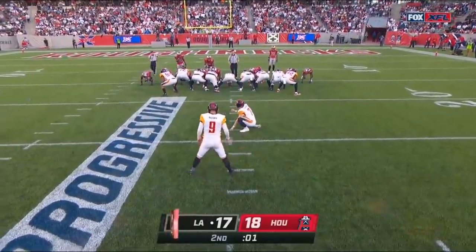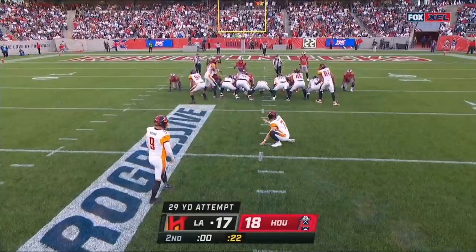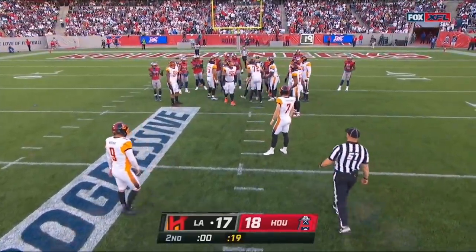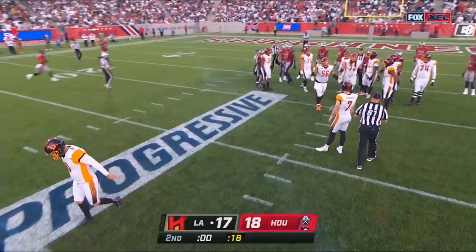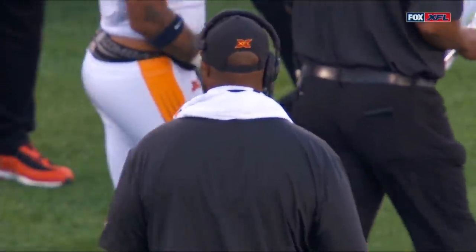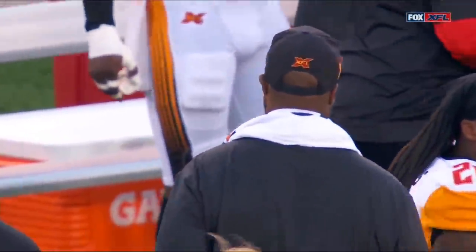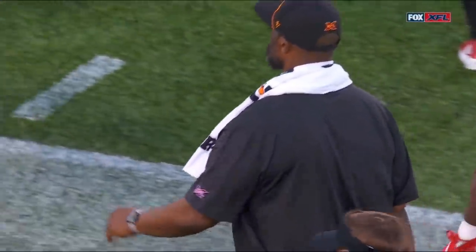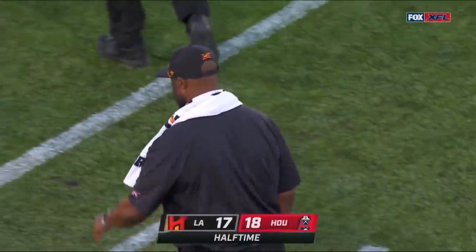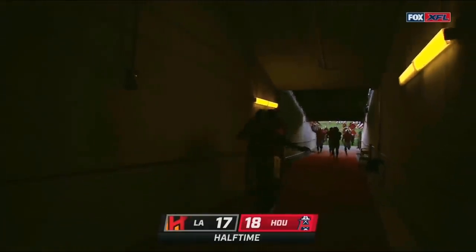The clock — he's got to be ready right now. He didn't do it — mismanagement, mismanagement! Back-to-back mistakes at the end of the first half cost Winston Moss and his Los Angeles Wildcats an opportunity to take the lead. Instead, the hometown Houston Roughnecks will go to the locker room up 18-17 at the half.